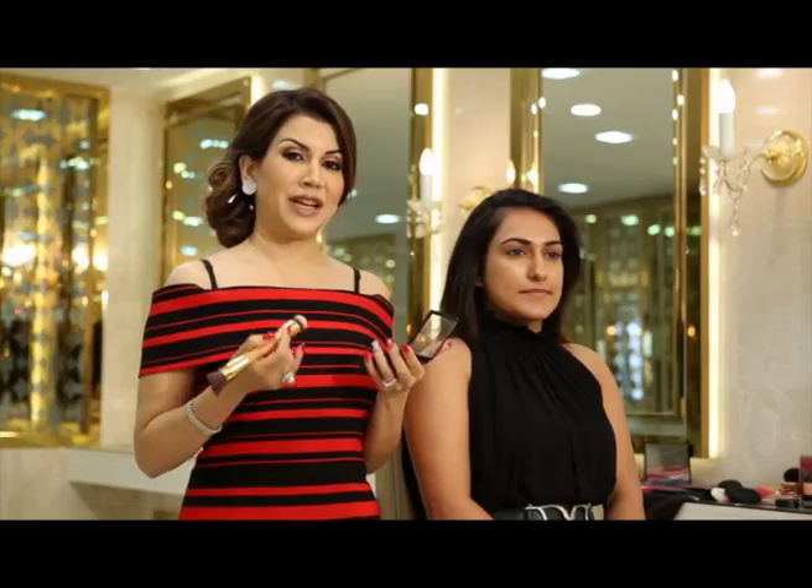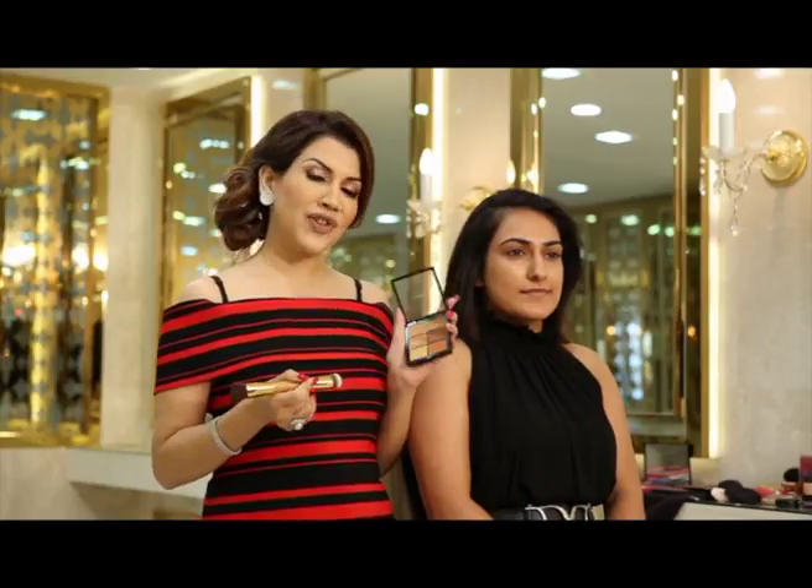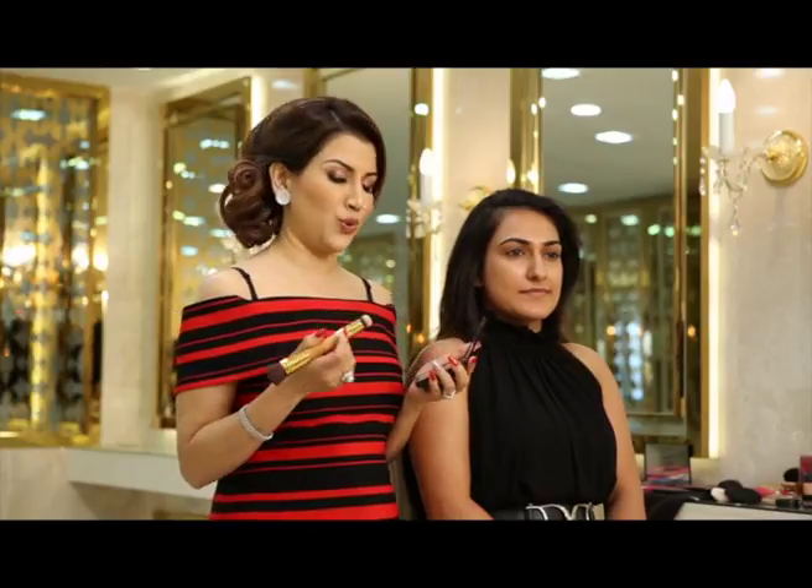Her base has already been done. We have used this Red Earth Glow Illuminator. Now that it's a festive look, a contour is very necessary. I'm using a cream contour today and we'll top that with powder and powder contour as well.